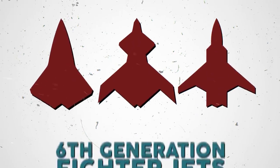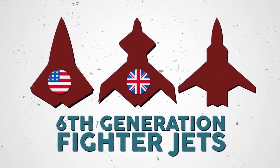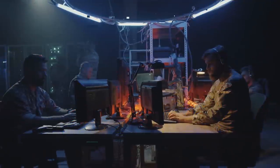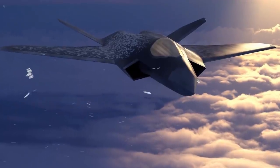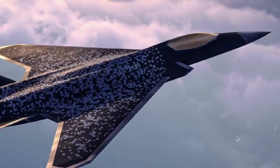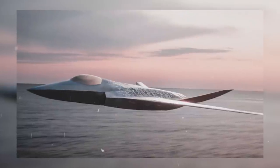Three sixth generation fighter concepts in the same line of thought have been released by the United States, United Kingdom, Germany, Spain, and France. These fighter concepts utilize the unmanned feature in various degrees. Spain, France, and Germany have already begun work on the New Generation Fighter, or NGF, which is built in collaboration with Airbus Defence and Space Corporation and France's Dassault Aviation.